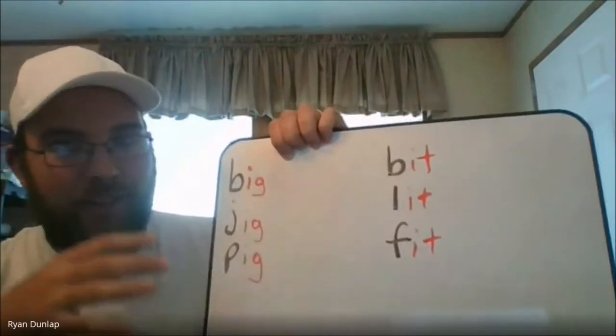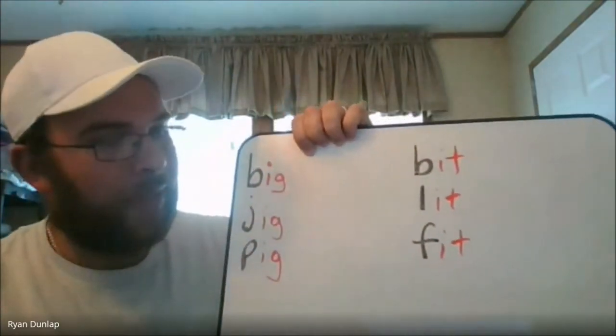Now that we know how these words are put together, I'm going to put you guys to the test. I'm going to show you five pictures, and I want you to write down what the words are. Then I'm going to reveal the answers. I'll give you a few hints along the way because some of these pictures can be a little tricky.